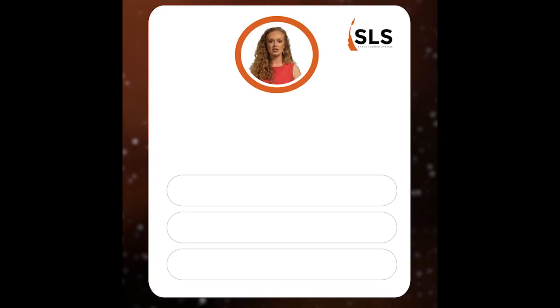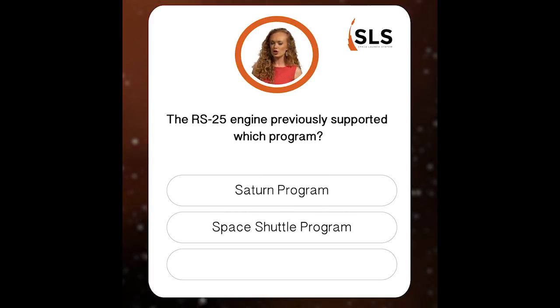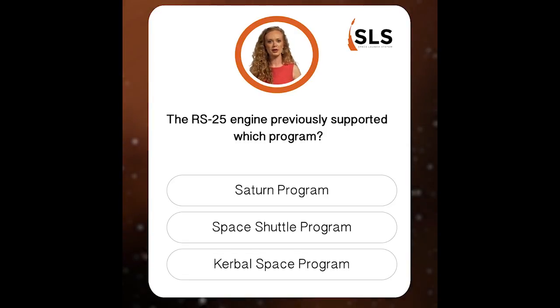Time for the final question of the day, Q3. Speaking of the RS-25, the engine previously supported which program? The Saturn program, the space shuttle program, or the Kerbal Space program?